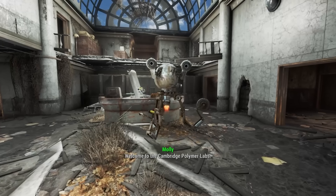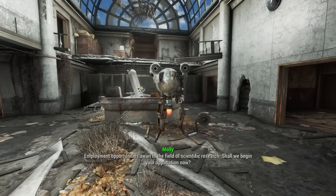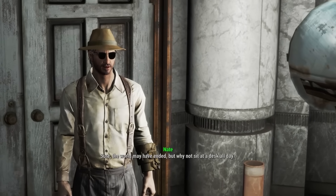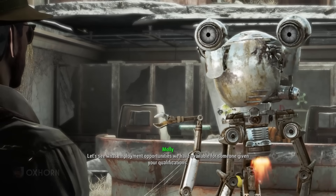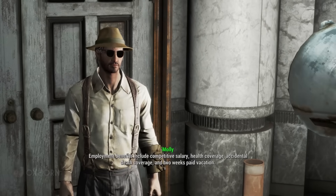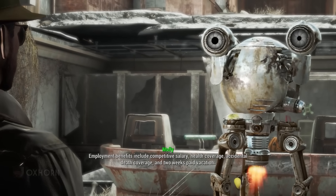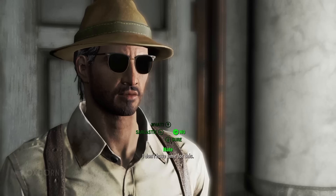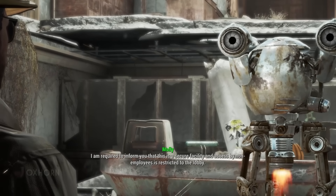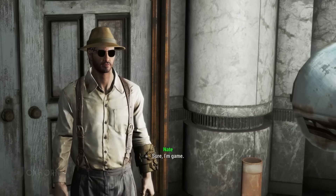Welcome to the Cambridge Polymer Labs. Employment opportunities await in the field of scientific research. Shall we begin your application now? The world may have ended, but why not sit at a desk all day? We're informed this is a secure facility and access by non-employees is restricted to the lobby. We decide to play along: I'm game, let's begin the interview.